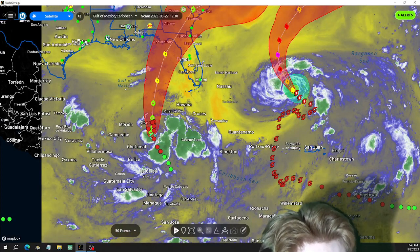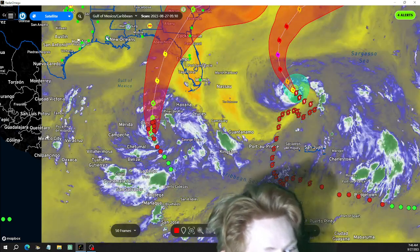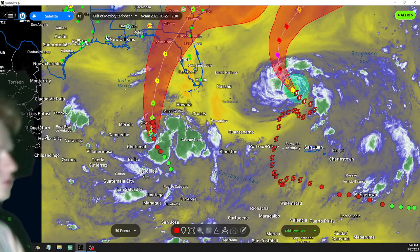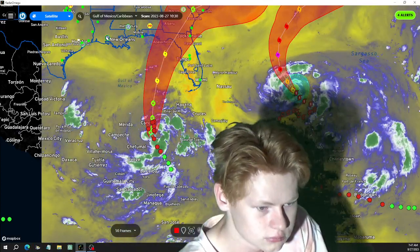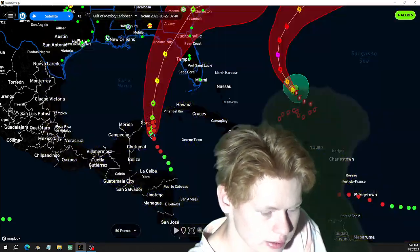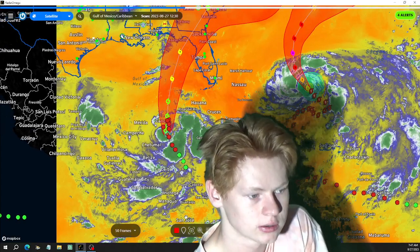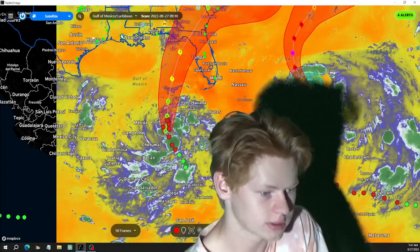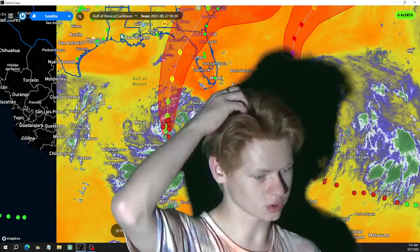At mid-level water vapor there's a little bit more dry air in the mid levels. You can clearly see the outflow channels right here — the outflow channels moving clockwise. At the lower levels there's more dry air, though the upper levels seem okay. You can see incredible convection near the center of the storm.